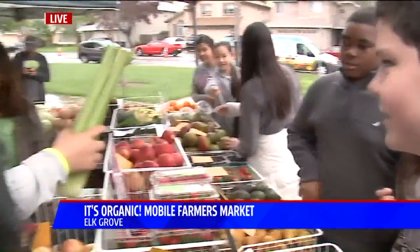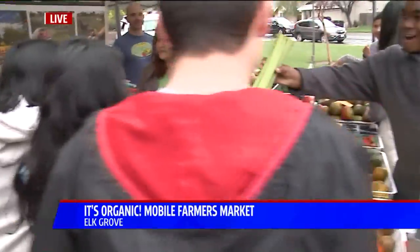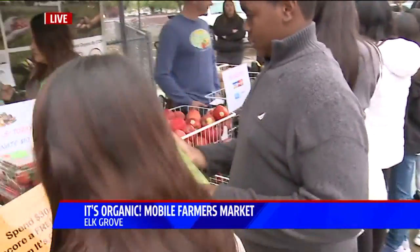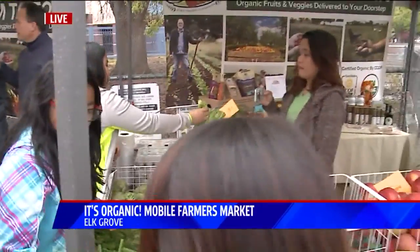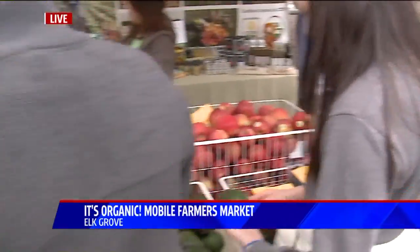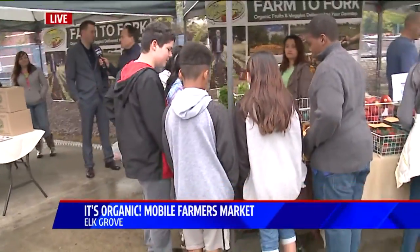And it promotes healthy eating overall as well. I mean, it's all about the healthy eating, and to have this right there at the kids' fingertips, as Jesse mentioned — it's so huge for them to get hands on. Absolutely, it's huge. And we really want to thank It's Organic for coming out and supporting us. They've been a great supporter of Falks Ranch Elementary School for years now, and we hope to continue that partnership and raise money for the school.